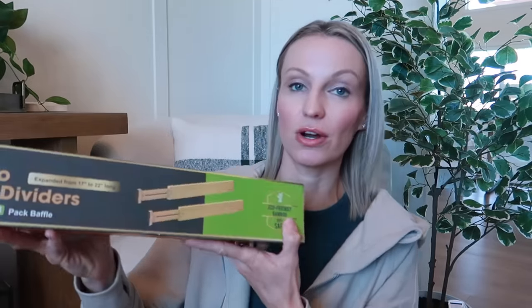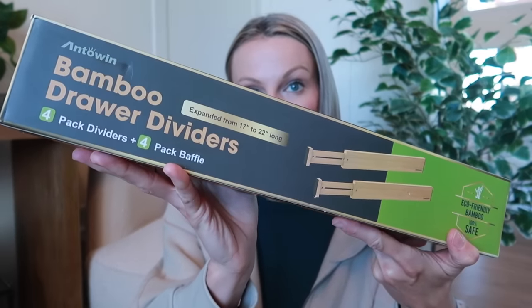Another random thing that's also been in my cart for ages — bamboo drawer dividers for our kitchen. I have silverware organizers in many of the drawers, but I have one drawer that's kind of become a catch-all, and it's an awkward size. So just some random bamboo drawer organizers for one of our kitchen drawers. At some point I will show how my kitchen is all organized, but we aren't there yet.